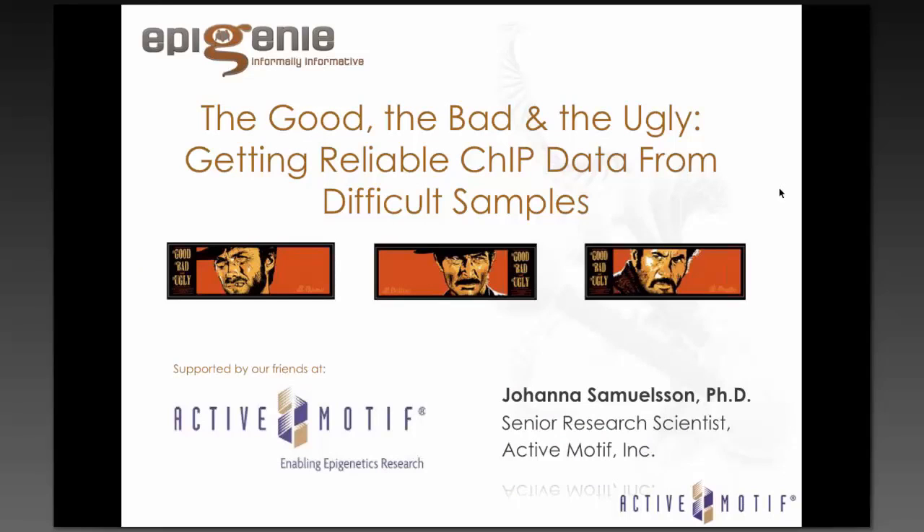Hello, I'm Mason Brooks, Managing Editor of Epigenie, and welcome to today's webinar with Johanna Samuelsson titled "The Good, the Bad, and the Ugly: Getting Reliable ChIP Data from Difficult Samples."